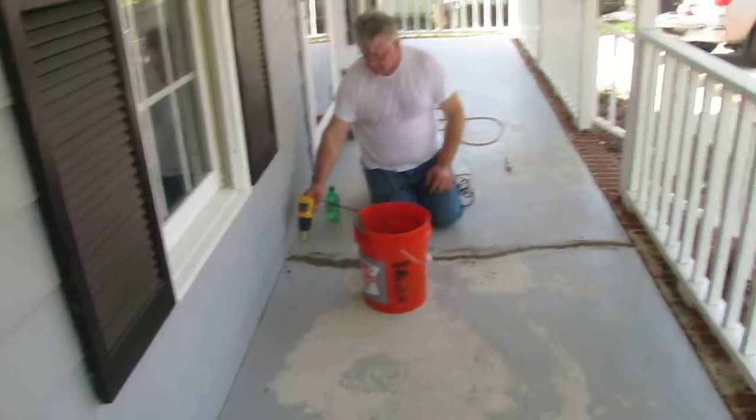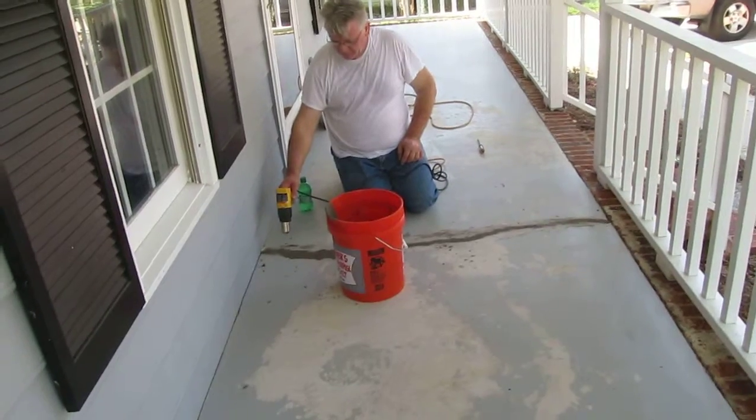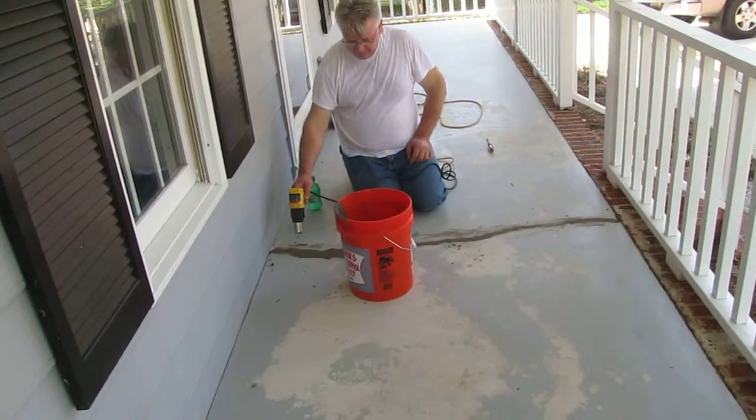Hi, it's Lee at Craftsman Direct. A couple hours ago our customer here had a crack, and now he doesn't.